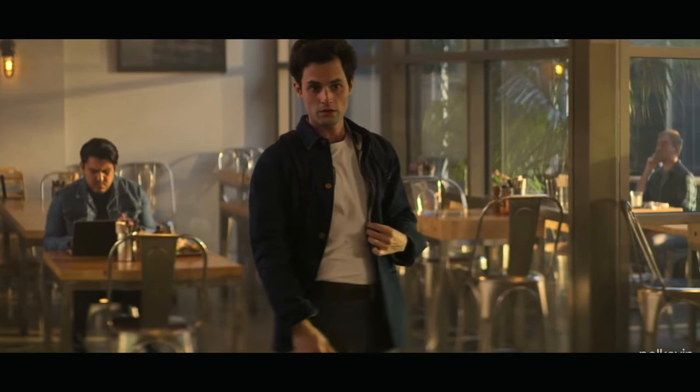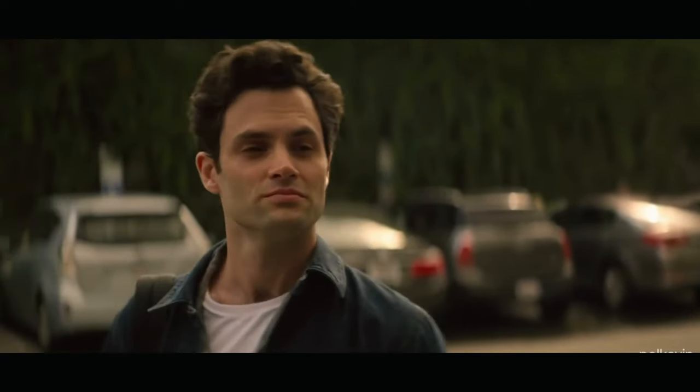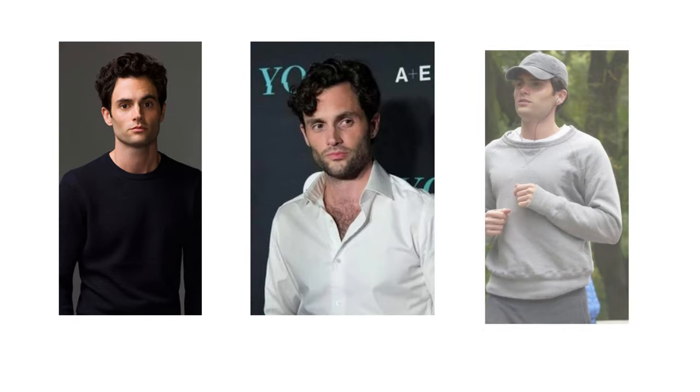The Basics. Let's start with the basics. Joe's style can be described as casual yet sophisticated. He usually wears simple, neutral colored t-shirts, jeans, and sneakers. To begin your Joe Goldberg transformation, stock up on high quality basics in shades of black, white, and gray.